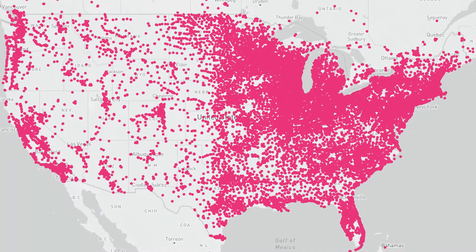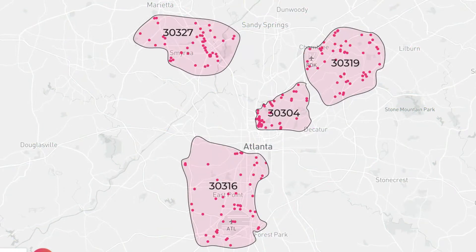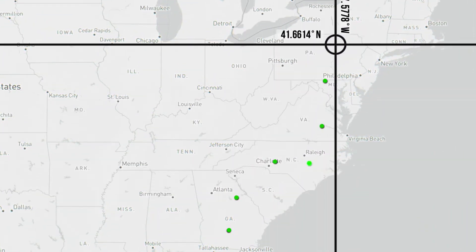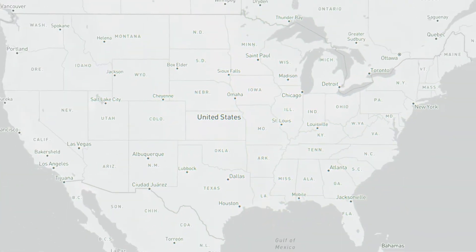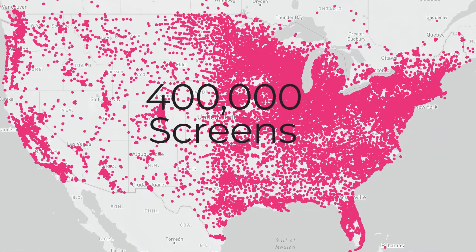Let's start with geo-targeting. You can target a campaign by state, city, zip code, or a specific point of interest list. In this case, we are looking at a national campaign with the entire universe of over 400,000 targetable digital screens in the Adomni network.